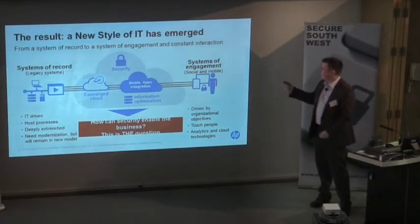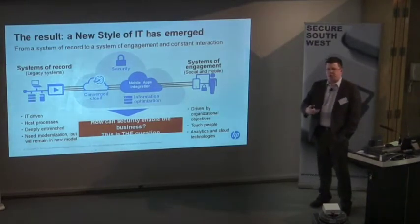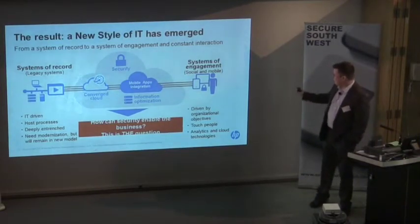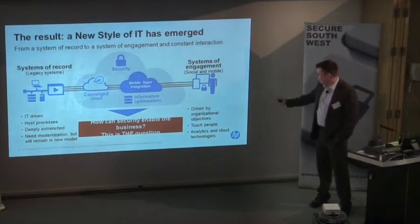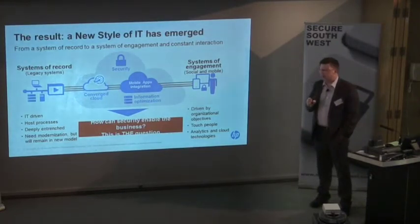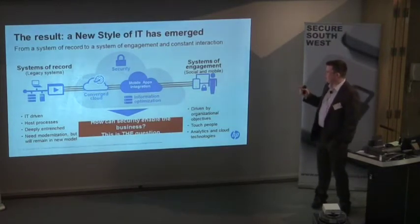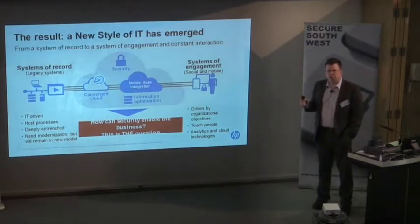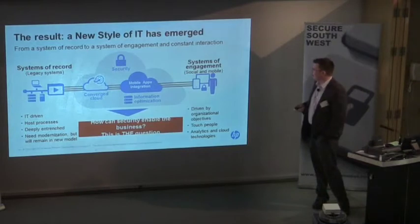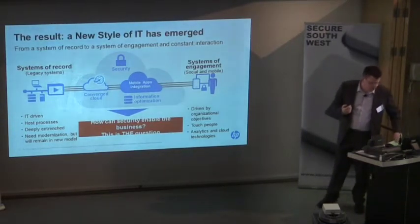Now, though, we have what we're calling a system of engagement. It's designed to engage with the user through social media, through mobile, through the cloud — all about touching people, analysing and providing objectives, rather than single processing pieces. This is the fundamental thing affecting every organisation globally currently, and it's critical that people get to grips with what this means to their environment, because it changes their world completely.